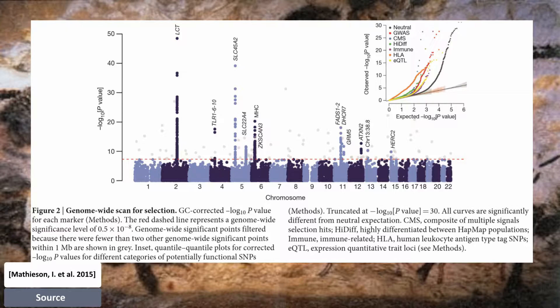The second strongest signal in their analysis is in SLC45A2, which contributes to light skin pigmentation and is almost fixed in present-day Europeans, but occurred at much lower frequency in ancient populations. In contrast, the derived allele at SLC24A5 — the other major determinant of light pigmentation in modern Europe — appears fixed in the Anatolian Neolithic farmers.